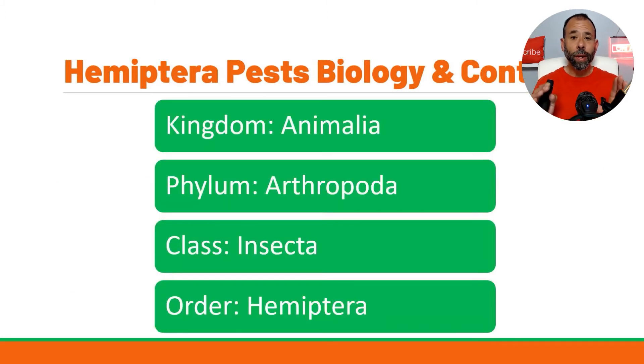We're going to get into the taxonomy: the kingdom is the animal kingdom, the phylum is arthropods, the class is insect, and the order is Hemiptera. This is important because when studying these insects, you often don't have entomological information specific to the exact insect you're dealing with. Your state university may not have local information on that pest. But if you can identify at least the order, you can do a ton of research and get very close to achieving control.